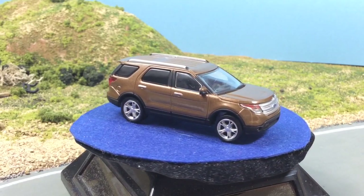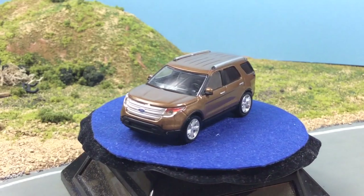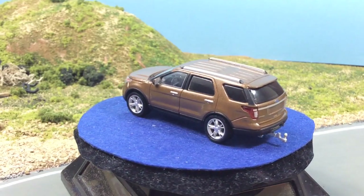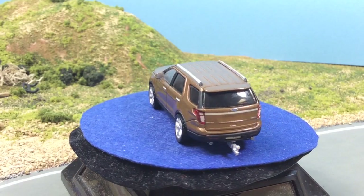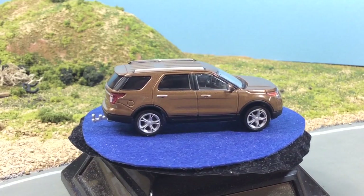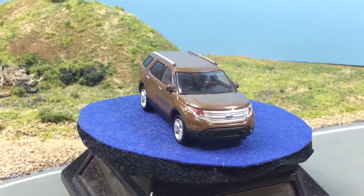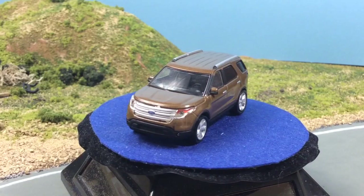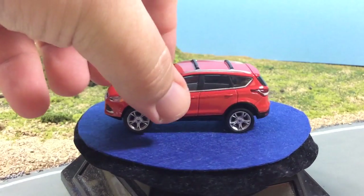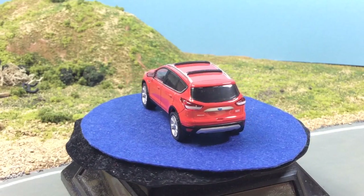I don't know what it is with Greenlight and the Ford products, but the Crown Vic is just about the only Ford that they do that doesn't have lens headlights and taillights. Almost every Ford model they put out has headlights and taillights — including the Fiesta, the Focus, the Fusion. The F-150s have lens headlights, the Explorer has headlights and taillights. And here's another really nice civilian model — this is the Escape. They do a really nice job with this one as well; this one also has lens headlights and taillights.